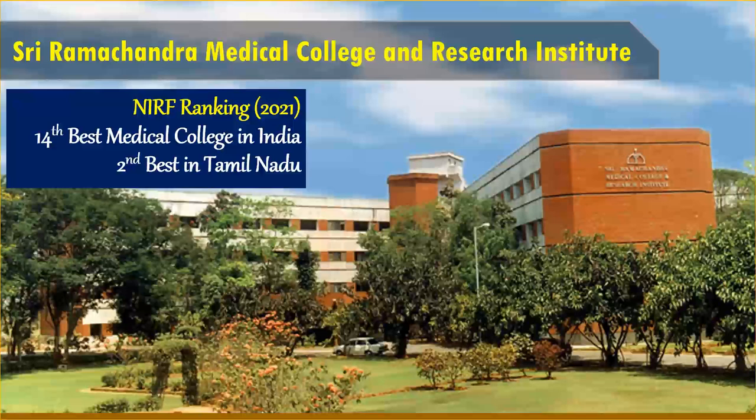Many of you may disagree with this, but as far as NIRF ranking is concerned, this is the second best medical college. CMC Vellore is undisputedly the number one medical college in Tamil Nadu, and the second best as per NIRF ranking 2021 is Sri Ramachandra Medical College. In fact, this college has beaten even Madras Medical College and is ranked higher than MMC — I'm not saying it is better than MMC, I'm only showing the NIRF ranking. I'll leave it to you to decide.